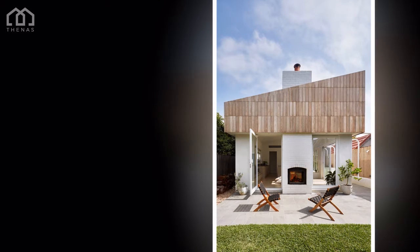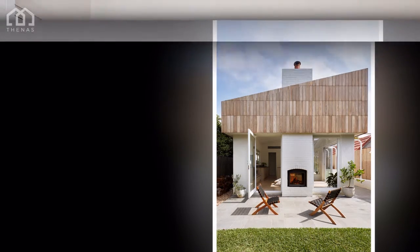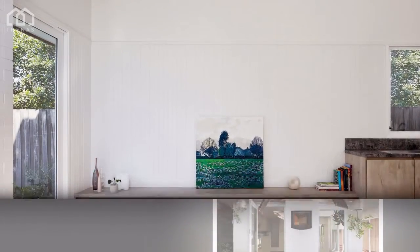The link offers a moment of transition between old and new, providing an opportunity to look up at the timber-clad top hat, which forms the façade of the extension.